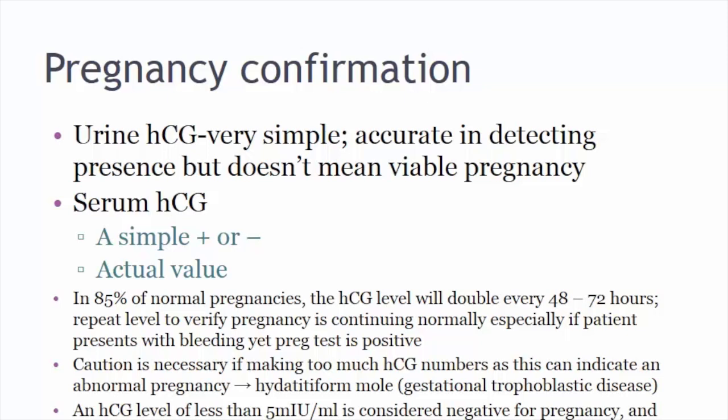We also use quantitative HCG with caution because if the numbers are too high, this can indicate an abnormal pregnancy — called a hydatidiform mole, also known as gestational trophoblastic disease, which will be covered in a separate lecture. An HCG level less than five is considered negative; anything above 25 is considered positive. If the level is around eight, we will watch it and likely repeat the test in several days.